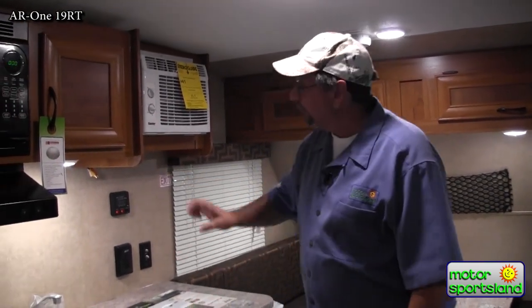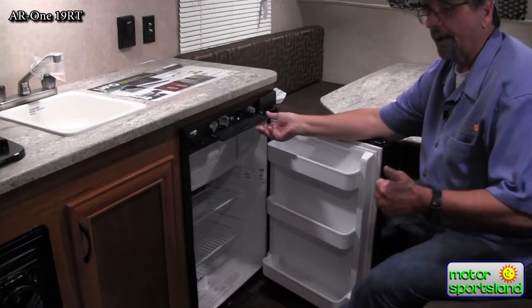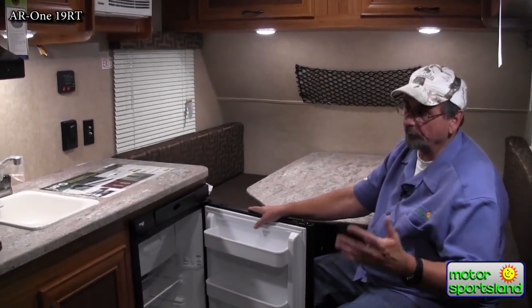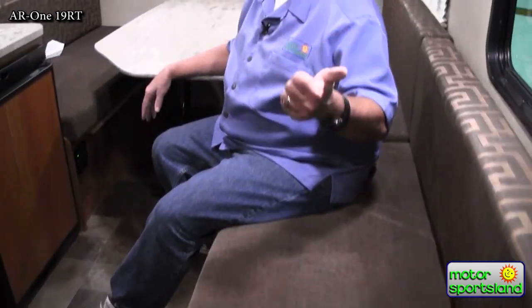A 2,000-watt generator will run the air conditioning and the microwave, not necessarily at the same time but separately. The fridge operates three ways: battery, propane, or electricity, and has a little freezer too — plenty of room for a week's worth of camping. You'll probably still bring a cooler, but this sleeps four to five people very comfortably.